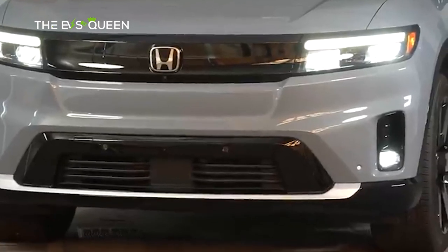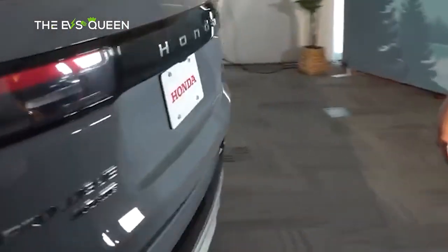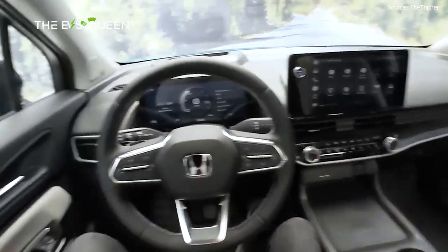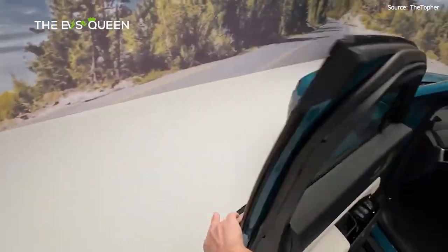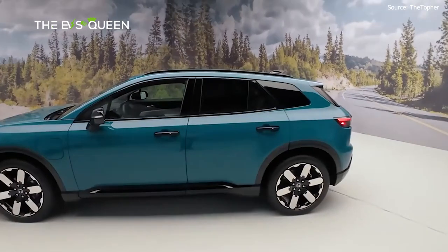Lance Wolfier, assistant vice president of Honda National Auto Sales at American Honda Motor Company, Inc., said: 'The all-new Honda Prologue represents a major step in our electrification strategy, building on our record hybrid electric vehicle sales to take us toward our vision of 100% zero-emissions vehicle sales by 2040. The Prologue is a great addition to our lineup, our Honda dealer network is ready, and we can't wait for our customers to get behind the wheel of our first all-electric SUV.'